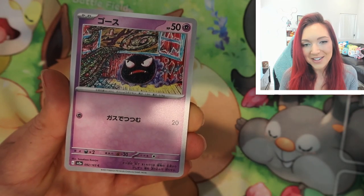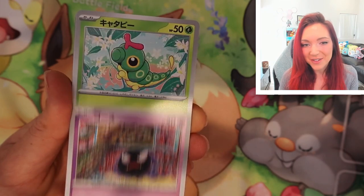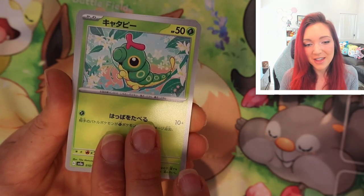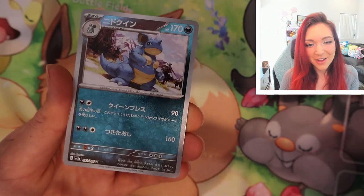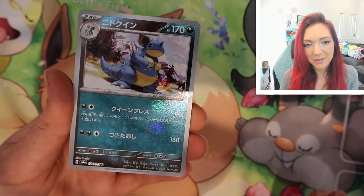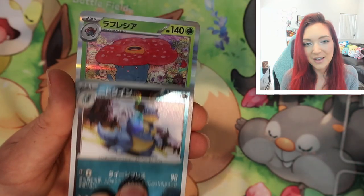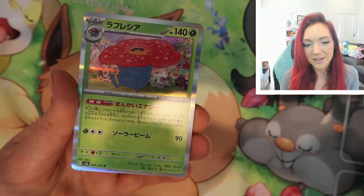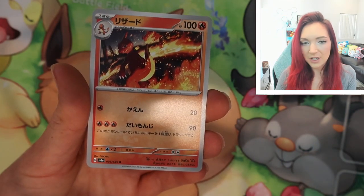We have a Gastly — also by Tomokazku Kamiya. I'm hoping we get the Haunter as well so we can have the whole line. We have a very cute little Caterpie. Oh my gosh, that is absolutely stunning. We have a Fossil. And a reverse Nidoqueen — really gorgeous reverse there, I love that background. And a Vileplume holo — so pretty, look at that background, it's so detailed.